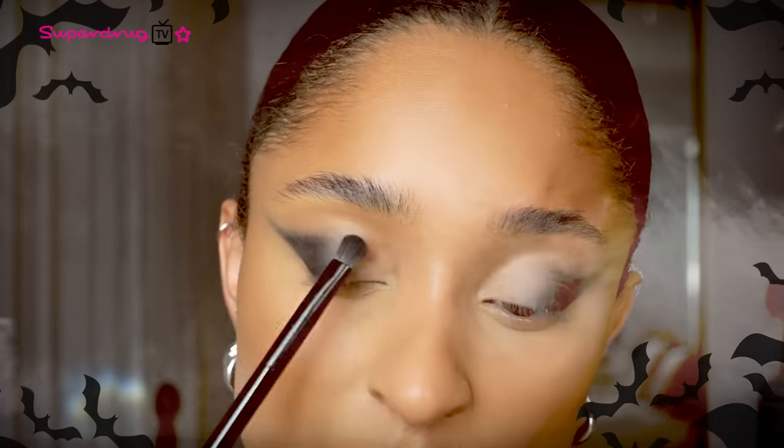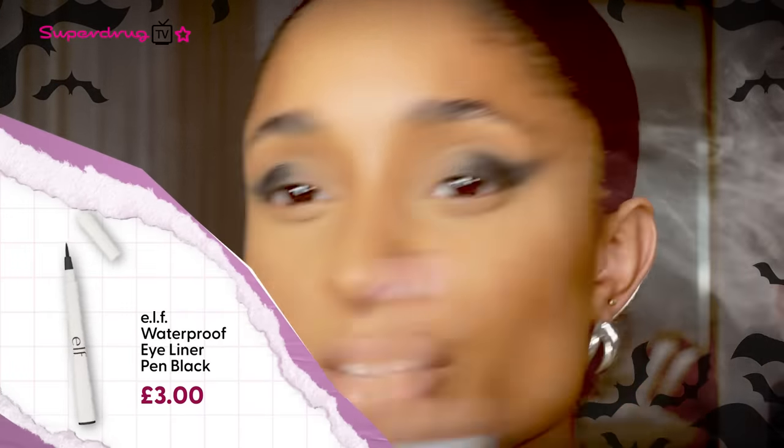A little tip: just tap your brush to make sure there's no excess eyeshadow — that'll help you use minimal product and not have any fallout or harsh lines. Then using a black liquid eyeliner, go in and do a wing on both sides.